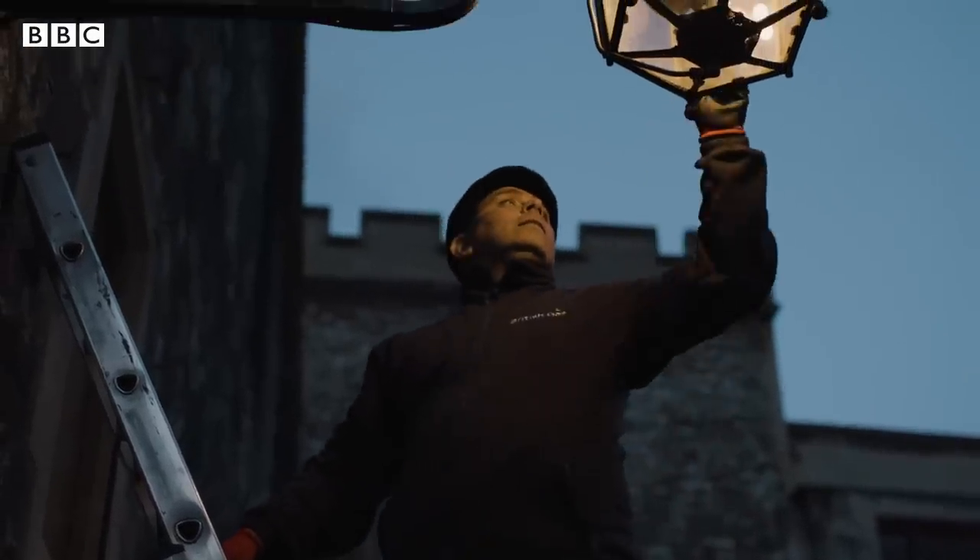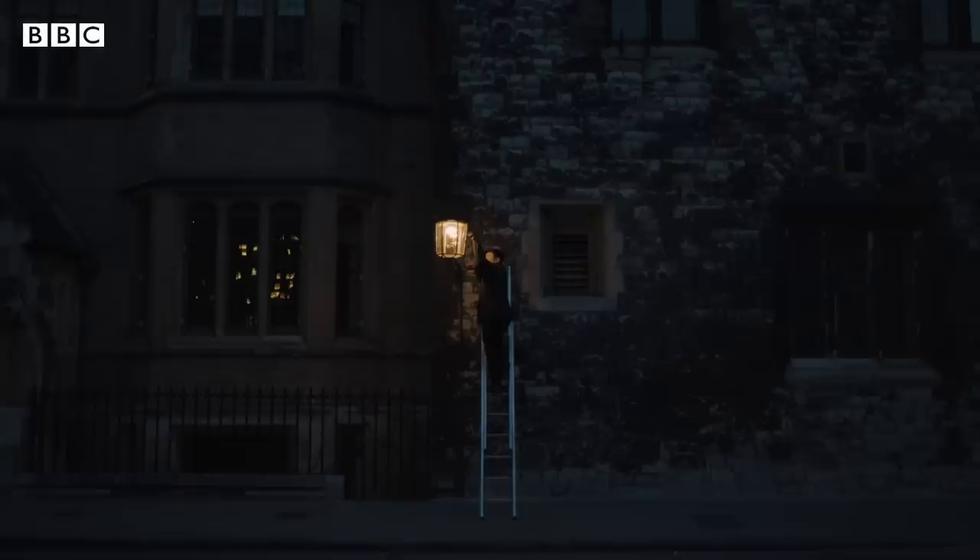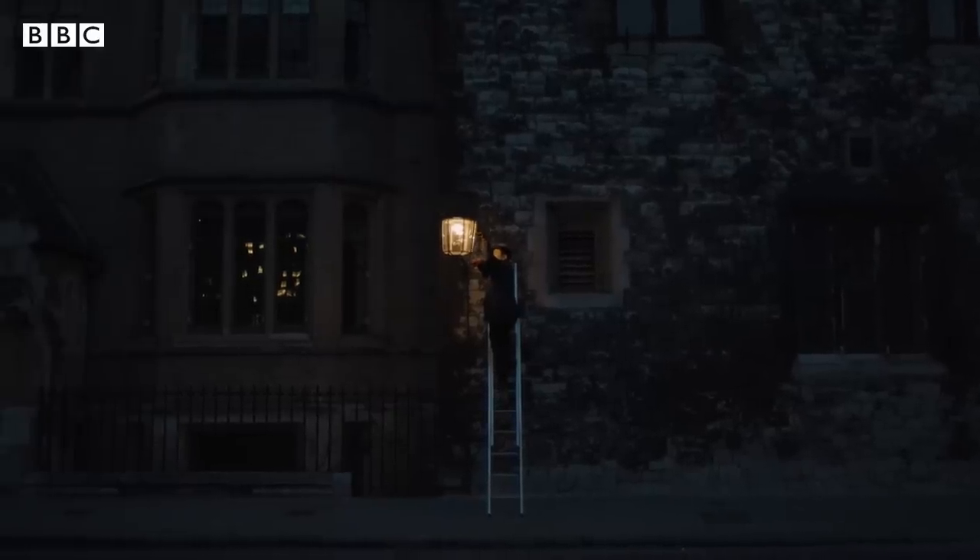Lamplighters have been around since 1812. There used to be about 25,000 employed because every street had gas lamps. Now there's only five of us left. We're the last lamplighters left in London and this job has a big history behind it.